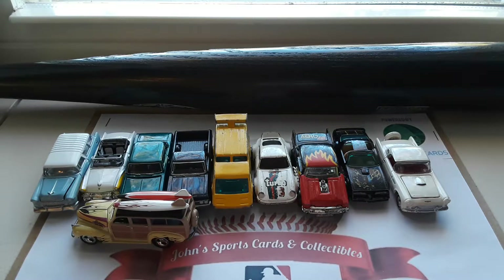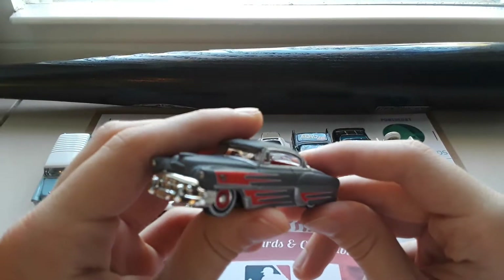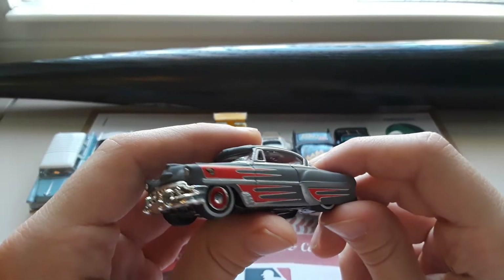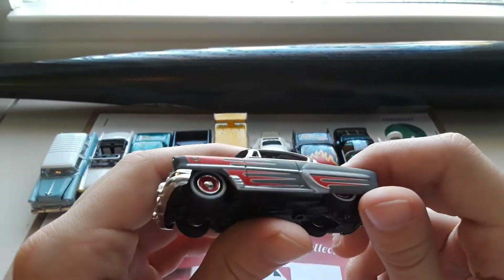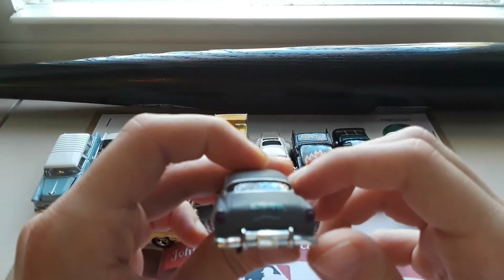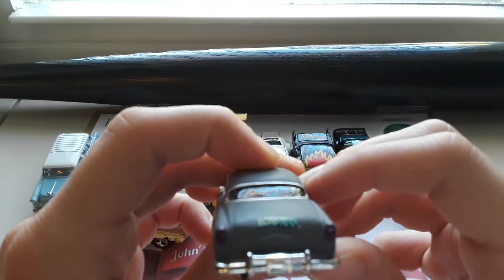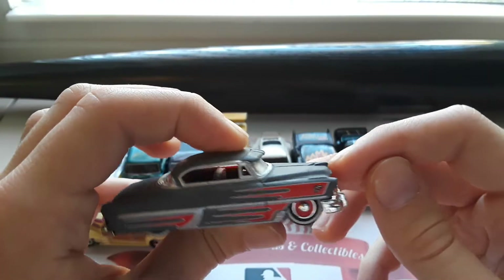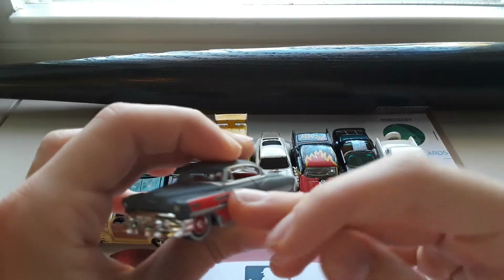Continuing on, one of my favorite cars that I own — a '53 Chevrolet Bel Air. Very heavy car, but beautiful graphics, beautiful wheels — love the tires on those. Everything about this they did awesome on. It says 'Road Rats' in the back. Overall, a beautiful car.